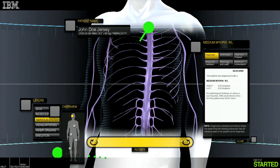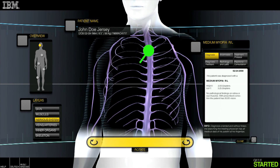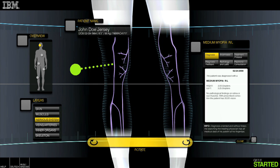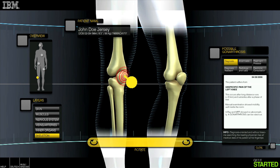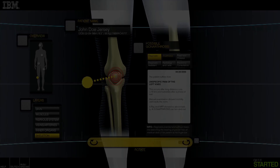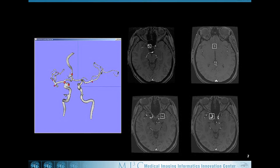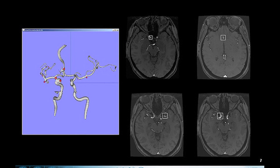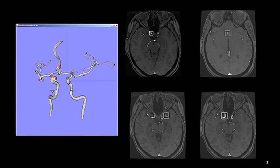IBM is leading the way with technology that is making 3D healthcare a reality. Already, IBM has developed a 3D avatar of the human body that provides a three-dimensional electronic medical record. IBM is also working with the Mayo Clinic to use automated analysis of 3D MRI scans of the brain to detect potential aneurysms.